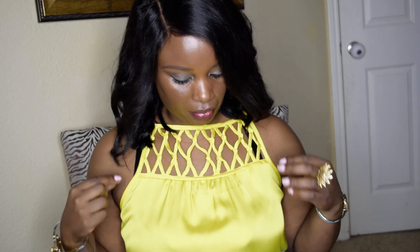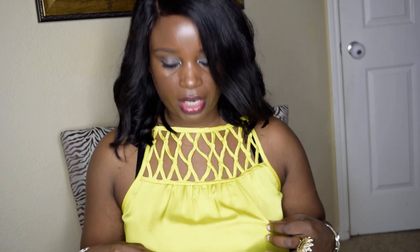For my outfit, I'm wearing this bright yellow top from JC Penney. I thought it was just nice and summery and cute. Let me stand up and I'll show you the rest of my outfit.